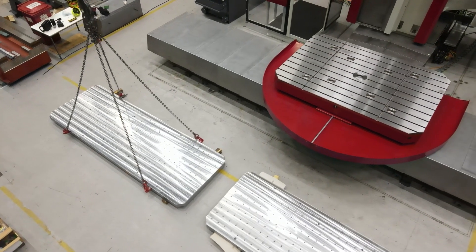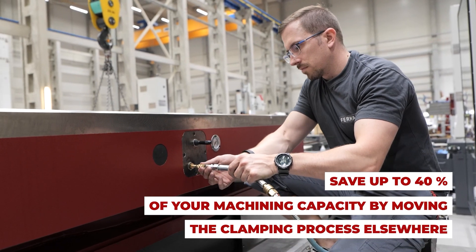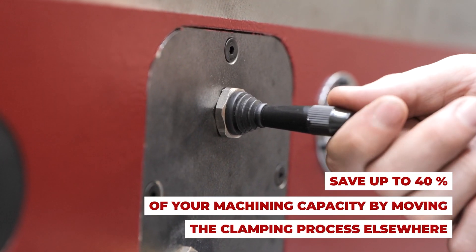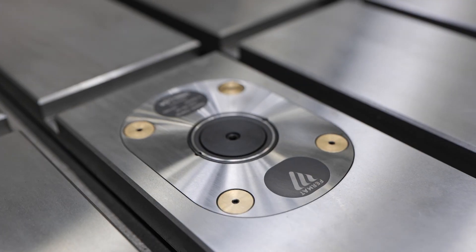In larger machining operations, a considerable 40% of production capacity is lost due to the idle time during the clamping of parts. What if there was a smarter approach? One that relocates the clamping process to a more efficient and effective setup.